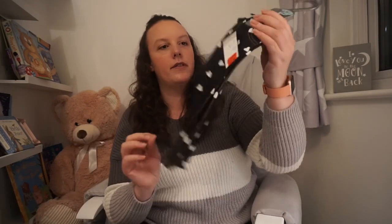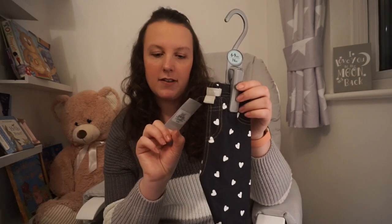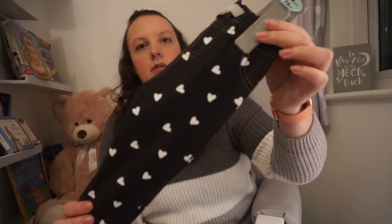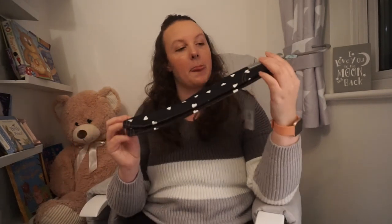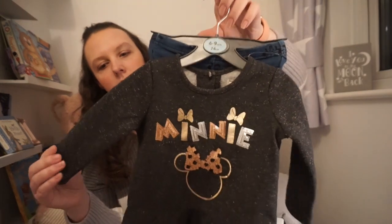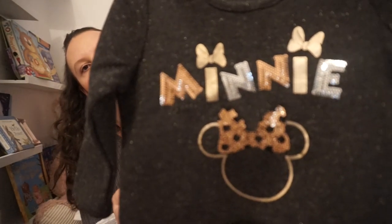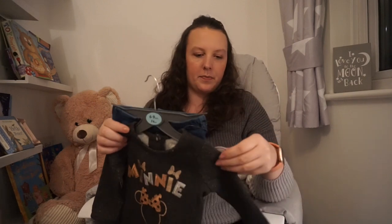Next I've got this pair of jeggings — legging type things. They were £3.50 but reduced down to £2 and they've just got hearts on. It would have actually been good for her to wear today for Valentine's Day. I also have a little Minnie Mouse top and leggings set — the leggings have got Minnie Mouse all over them and the top is like a little jumper with a frill round the bottom and sequins on the Minnie lettering. It was originally £10 and reduced to £5, so I thought that was quite good.